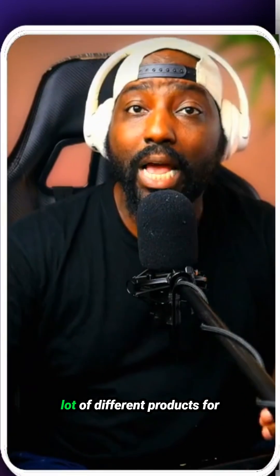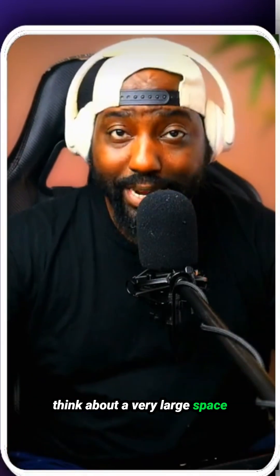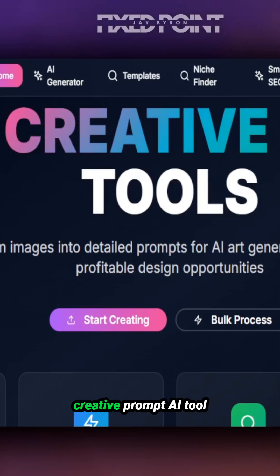Right next to it is another good niche to get into: the fall niche. This can really get into some sub-niches with a lot of different products for you to create. When you think about a very large space like the fall niche, there are multiple micro-niches you can create and sell for as well.